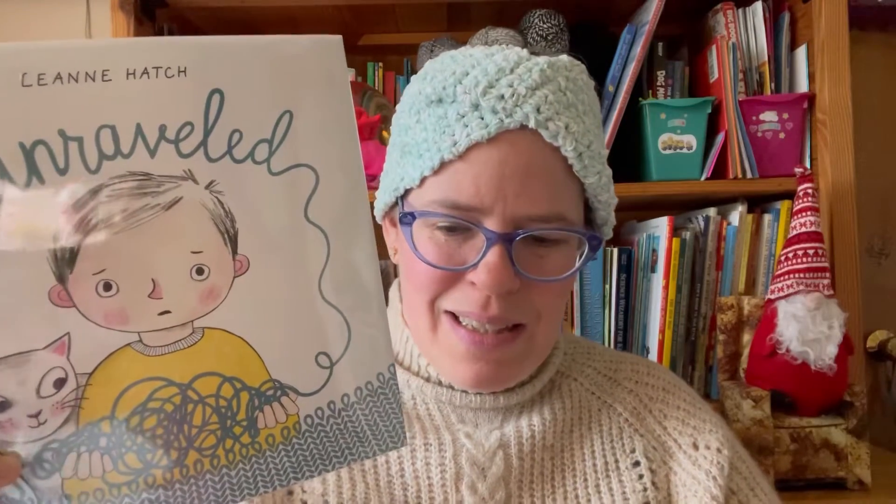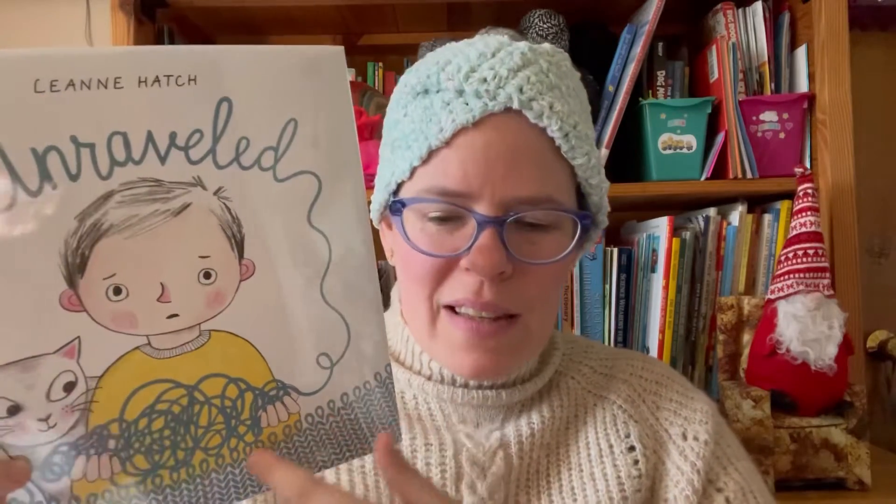I have very strong opinions on this book and I can't wait to share them with you. This is a newer book from 2021. It has colored pencil illustrations, which I like. It centers around this knit blanket that his mother gives him as an infant, like when he's first born.